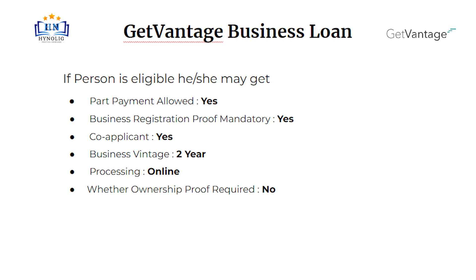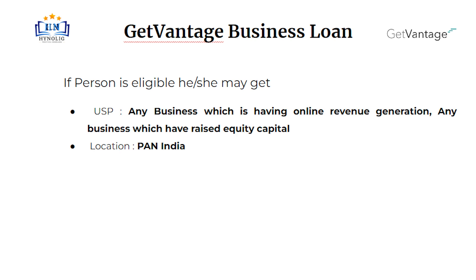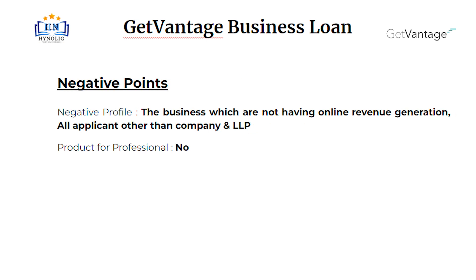Ownership proof is not required. A unique selling point, or USP, is one of the important things in a company or business. The USP of Get Vantage's business loan includes: any business which has online revenue generation, and any business which has raised equity capital. Location will be Pan India.